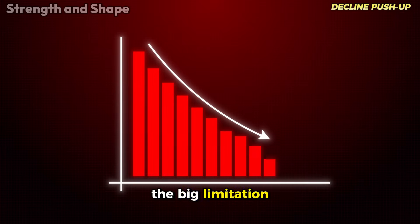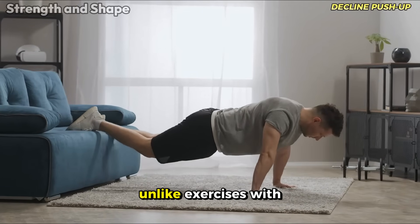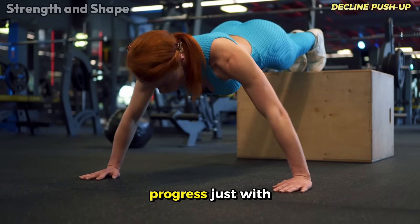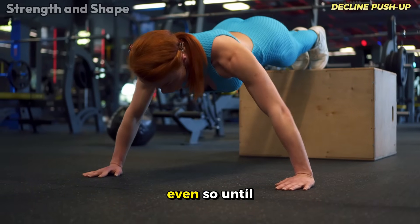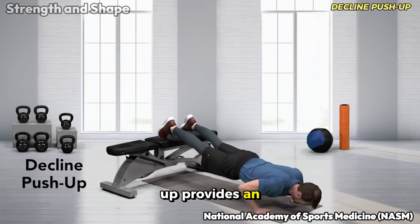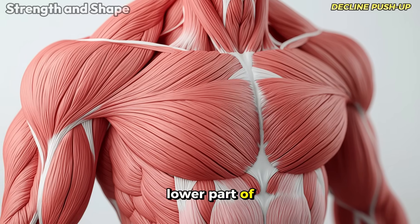The big limitation, of course, is that eventually you'll reach a plateau in overload. Unlike exercises with weights, there is a ceiling to how much you can progress just with body weight. Even so, until you reach that point, the decline push-up provides an excellent stimulus for hypertrophy and strength, especially for the lower part of the chest.